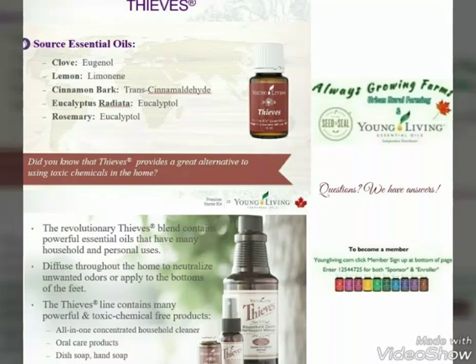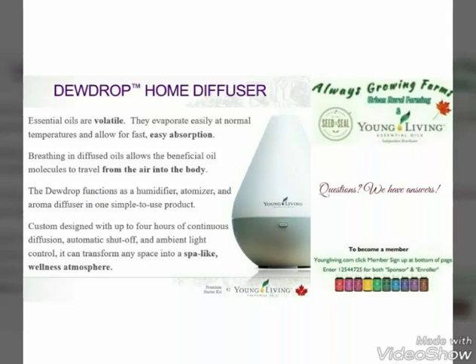Thieves — this is a great little product. It's a multi-use tool in my mind. We use it for cleaning, we use it for diffusing, and there are also hand sanitizers, hand soap, and more. The diffuser that comes in the starter kit is our Dew Drop.